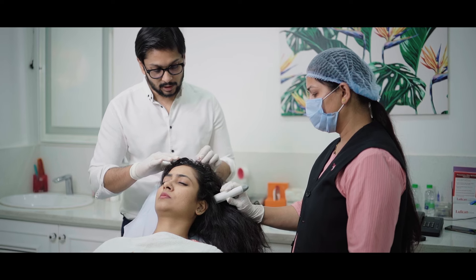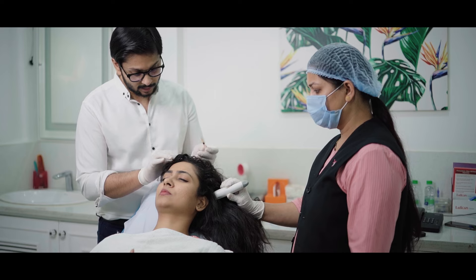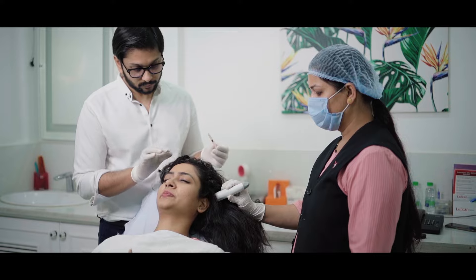Garima, I am injecting the solution into the scalp. I hope you are not having any pain with this. Are you okay, Garima? So now we are done with the PRP injections.